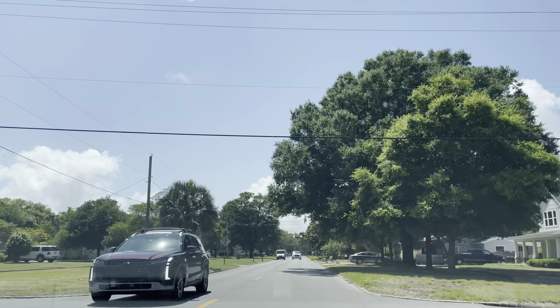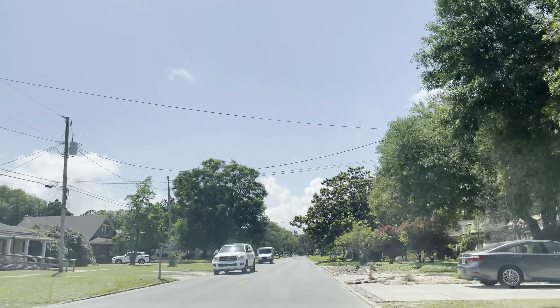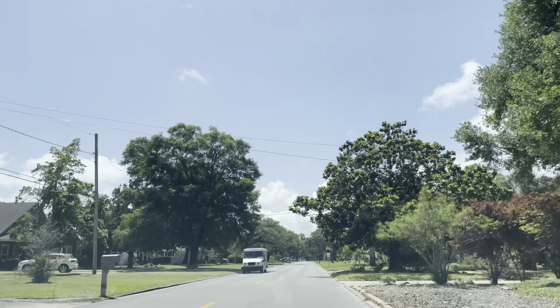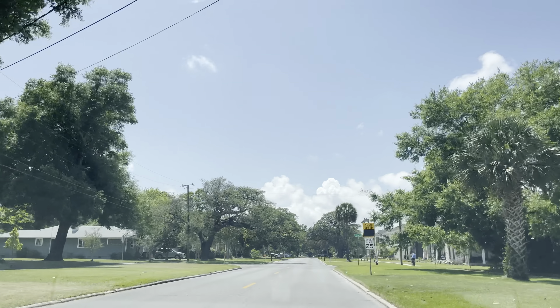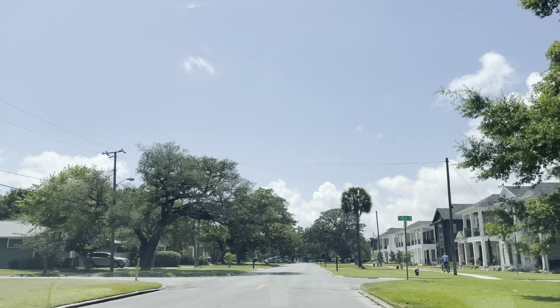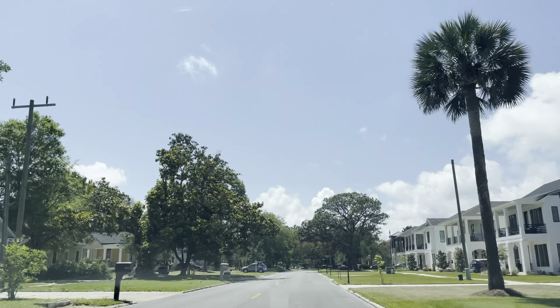On Blount and 16th. Check these houses out — beautiful.